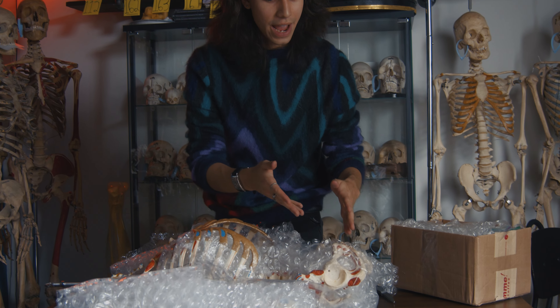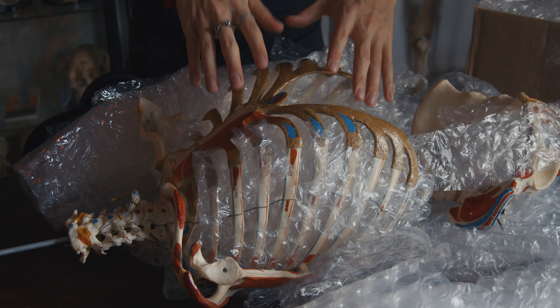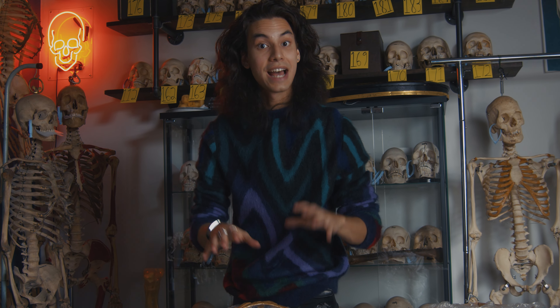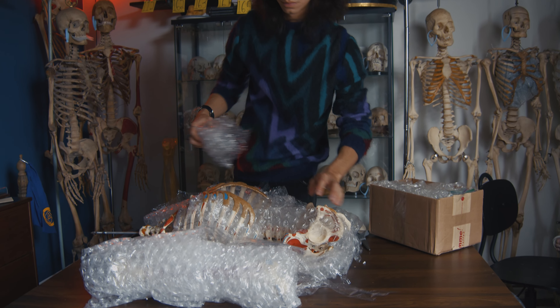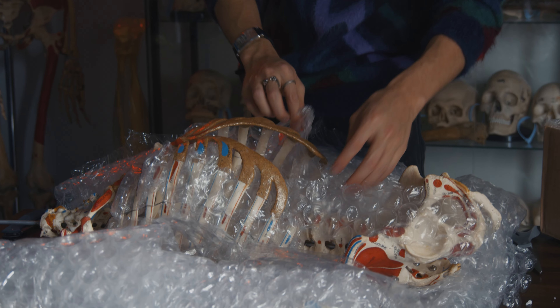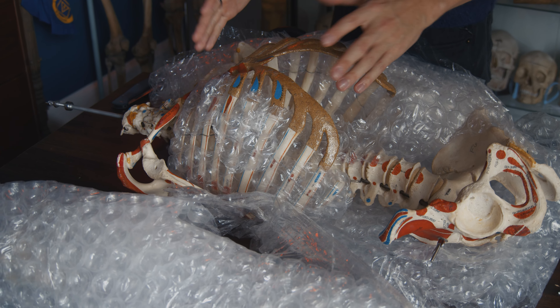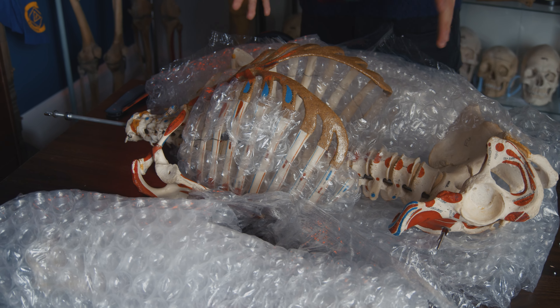As you can see, the client expertly packed the pelvis and the sternum, preventing them from being crushed during transit — fantastic job. The bubble wrap is woven in between the ribs and the client just did an amazing job. Thank you so much for taking care of and preserving the skeleton and making sure it arrived safely.